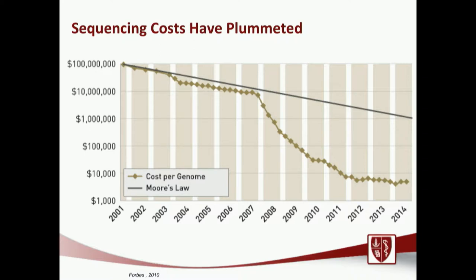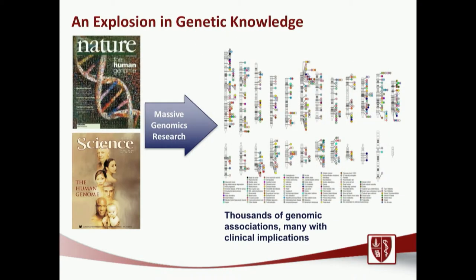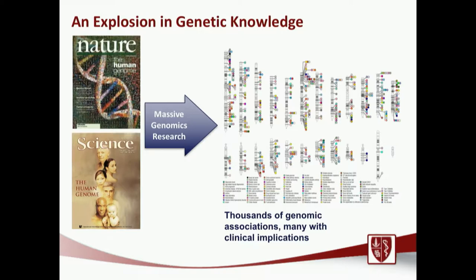If we look at the cost of sequencing over the last decade, it's dropped faster than Moore's law — the prototypical law for the cost and power of computing over time — and this is truly amazing. The first genome took 13 years and over a billion dollars to complete. Now we can sequence an entire genome in just a few weeks for a reagent cost of a few thousand dollars. This has caused an explosion of genetic knowledge that has pervaded all aspects of oncology and many other disease states, including genetic diseases.